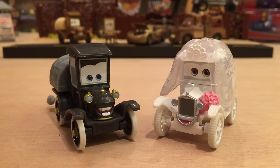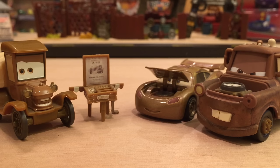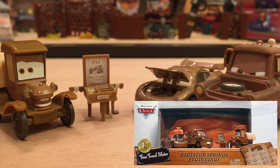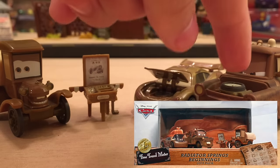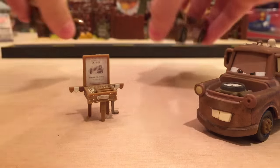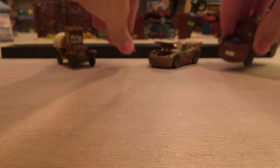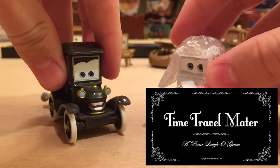If you guys don't know, they were released in a Disneyland exclusive box set for 2013. There was another box set as well that included Stanley, McQueen with opening hood, and Mater with clock, all in a sepia tone. All of the cars I just showed — these three, and the Wedding Day Stanley and Lizzy — are from the Cars Toons short, Time Travel Mater.